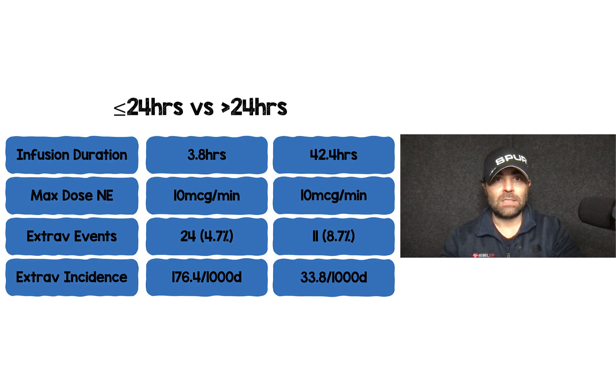They did a couple of post hoc analyses, looking at infusions that ran for less than or equal to 24 hours versus infusions that ran over 24 hours. Infusion duration was shorter in the less than 24 hour group — no surprise there. The average max dose used was 10 micrograms per minute regardless of how long the infusion ran. Extravasation events occurred more commonly from a numeric standpoint in the less than 24 hour group. Just because infusions ran over 24 hours didn't mean patients were getting more extravasation events than those who got it for less than 24 hours.